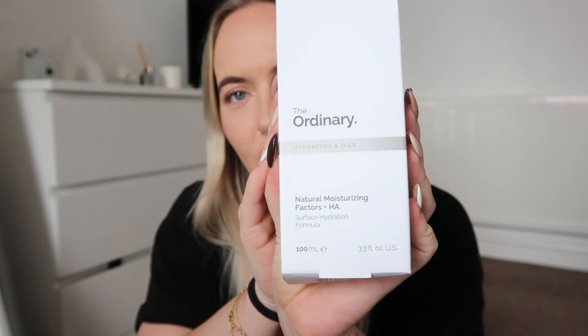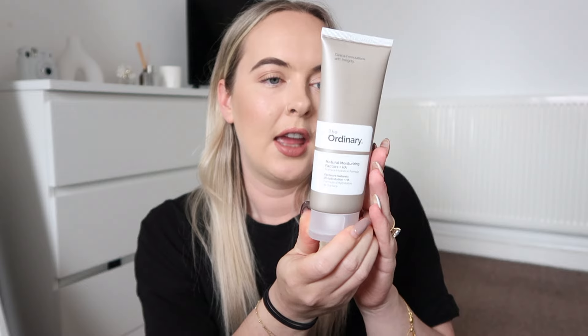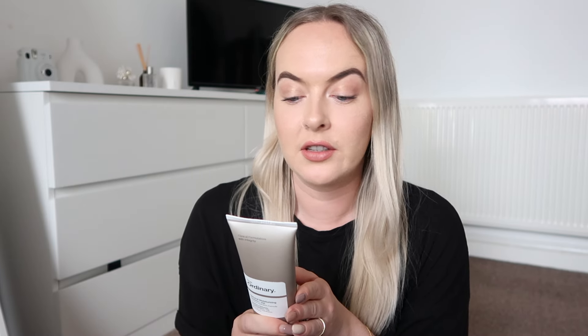The next item is The Ordinary Natural Moisturizing Factors plus HA, which I've also never tried before. I was in need of a more budget-friendly moisturizer - I'm currently using the Kiehl's Ultra Facial Cream but that costs like £25 a pot and goes so quickly. As you can see the box is a bit battered - maybe the drivers are a bit ferocious. It's a 100ml size so it will last a good while. I've used other Ordinary products before and really got on with them. This was £11.99 versus about £12.99 on Look Fantastic.